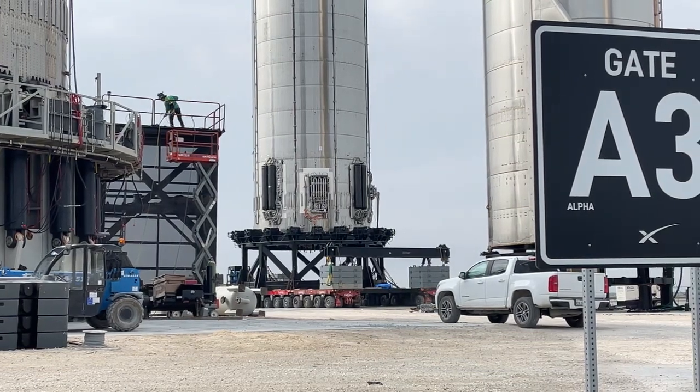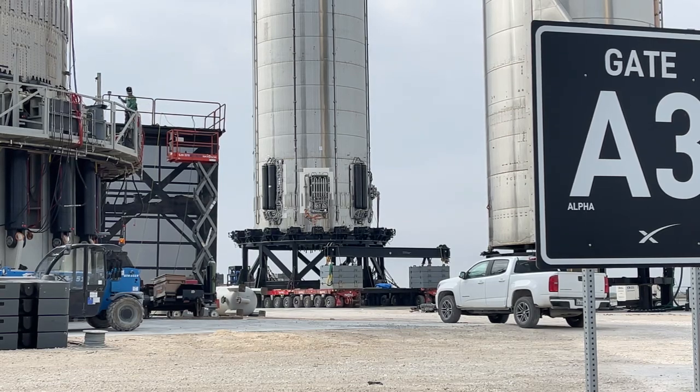They most likely have finished up most of their work here on Booster 5 and just placed it here for future use.